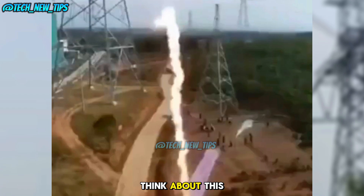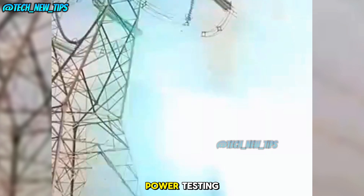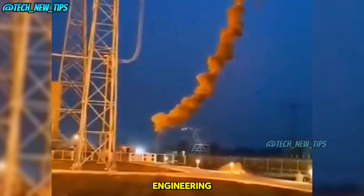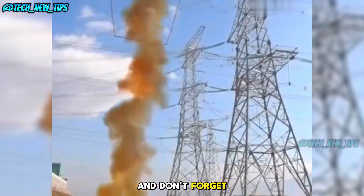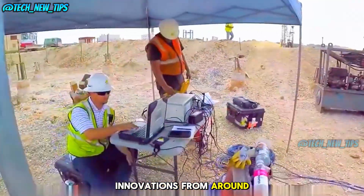What do you think about this cutting-edge test? Share your thoughts below. From construction to power testing, these cutting-edge methods are shaping the future of engineering. Have you ever seen anything like these tests before? Let us know in the comments below, and don't forget to subscribe to Tech New Tips for more fascinating innovations from around the world.